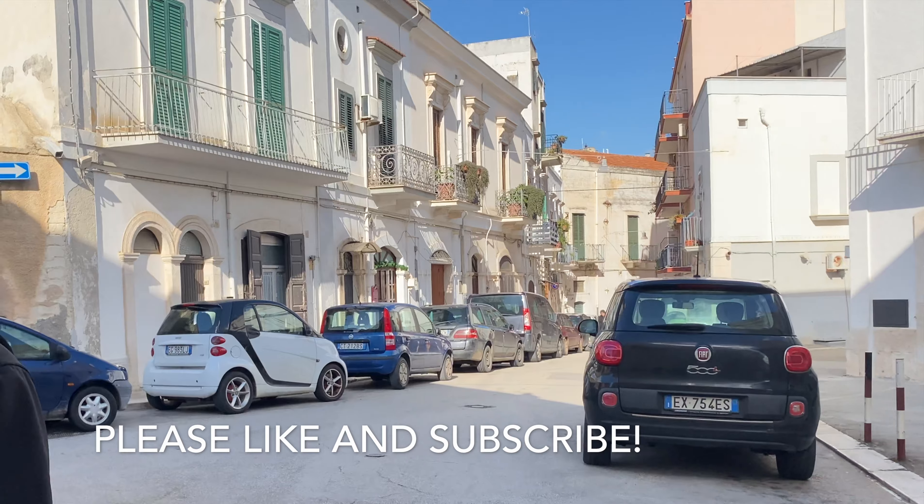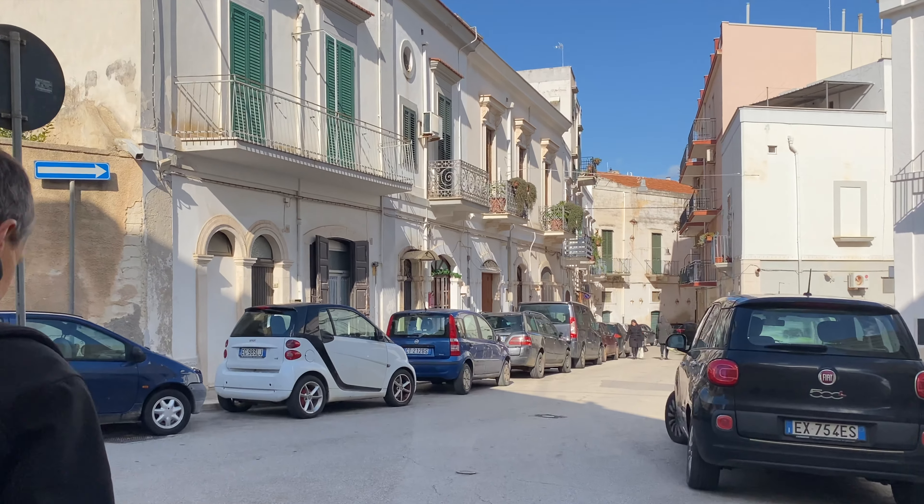Hi guys, Chris here with Super Savvy Travelers. We are down here in Puglia spending a little time in Mola di Bari. We looked at it because Polignano a Mare is one train stop away, and the prices for property in Polignano a Mare are out the roof, but in Mola they're not. I couldn't figure out why, and finally one of the agents said it's because there are no beaches here.